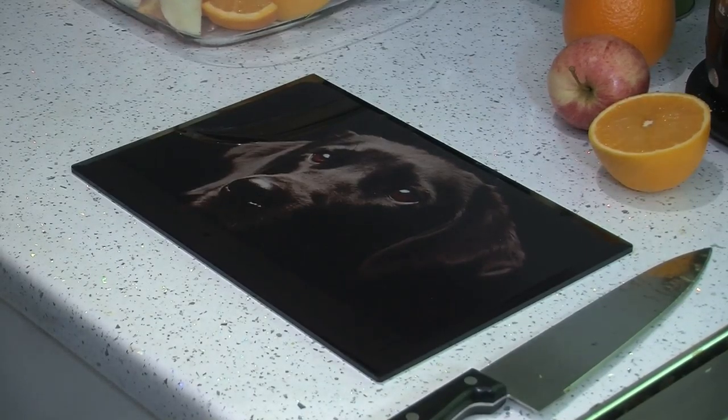At Premier Range, we're always looking for the next big thing to take your interior design ideas forward. And when it comes to coordinating the decor in your kitchen, we've come up with a fantastic idea: the digitally printed toughened glass chopping board, featuring a fantastic selection of high resolution images.